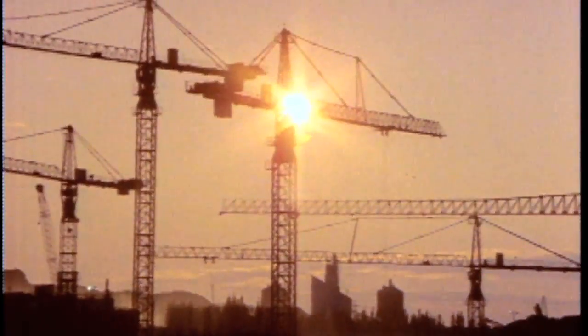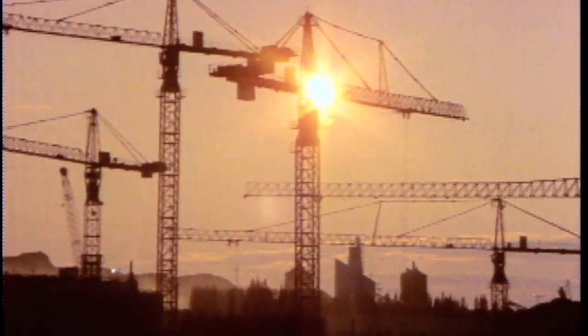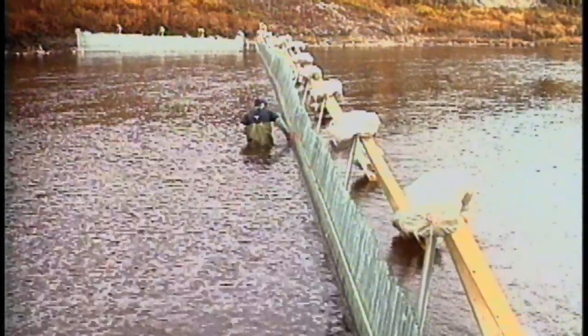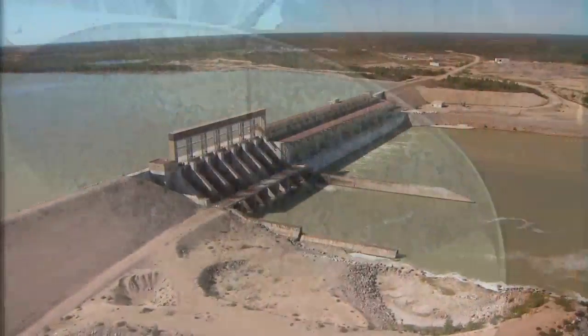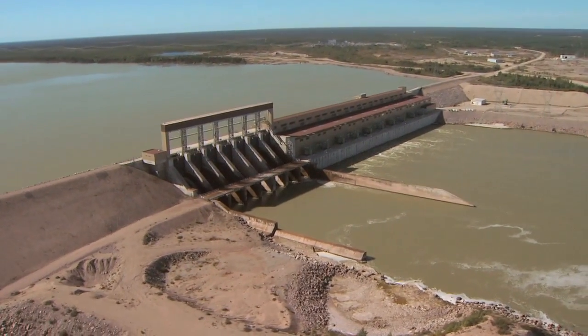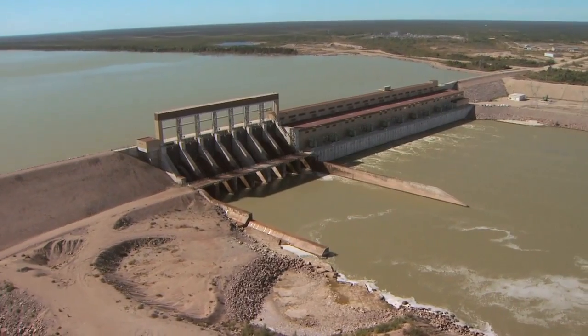Environmental planning and mitigation was incorporated into every aspect of Limestone, making it one of the greenest projects in hydro's history at that time. Limestone set the stage for environmentally responsible future development of hydroelectric resources in Manitoba's north.